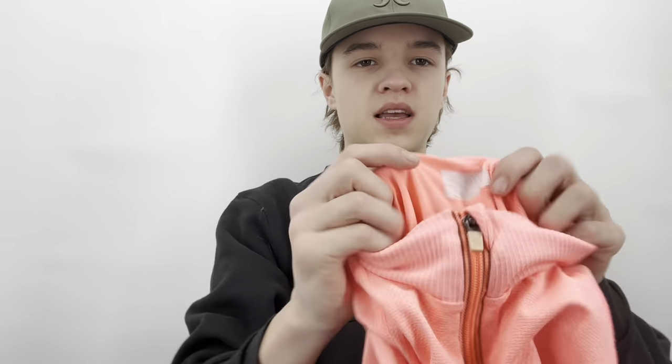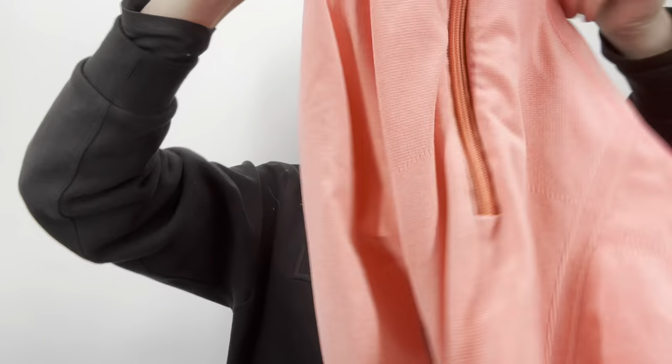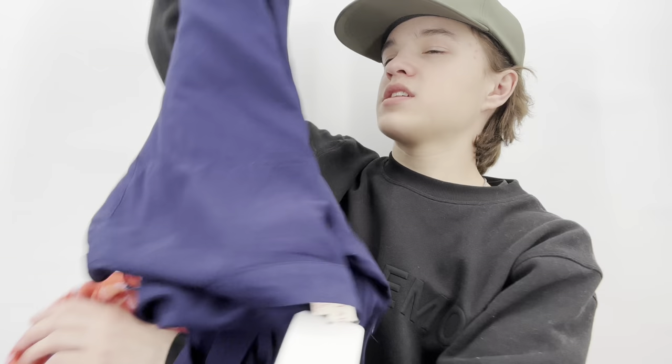This is a pink athletic quarter-zip jacket — a Barbie pink color. I could probably get $20 for that. It was priced at $19, so not bad.